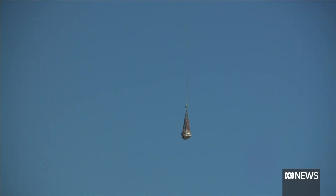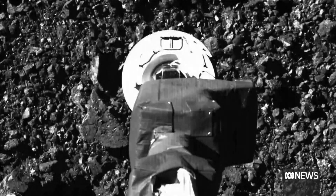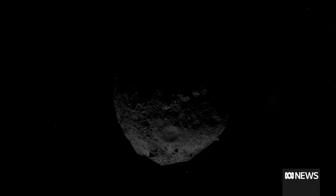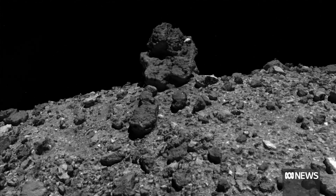I literally broke into tears because that was the moment I knew we made it home. OSIRIS-REx blasted off in 2016, reaching the asteroid Bennu two years later and scooping up the perfectly preserved sample. The rocks are thought to be 4.5 billion years old, building blocks from the dawn of our solar system.